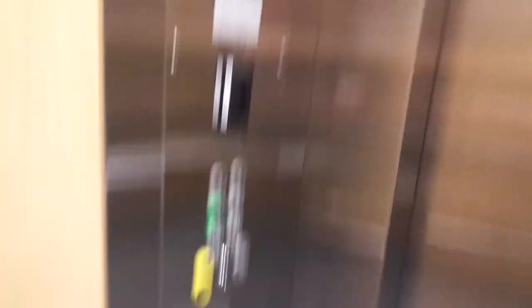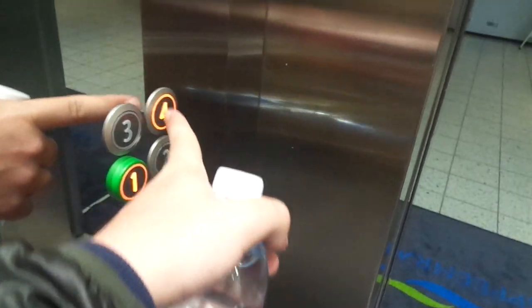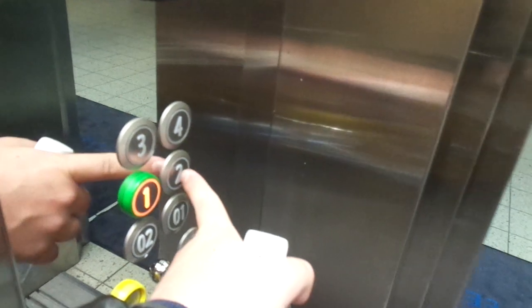I wish I would have been here before the modernization, twelve years back, when there used to be early KONE M buttons.